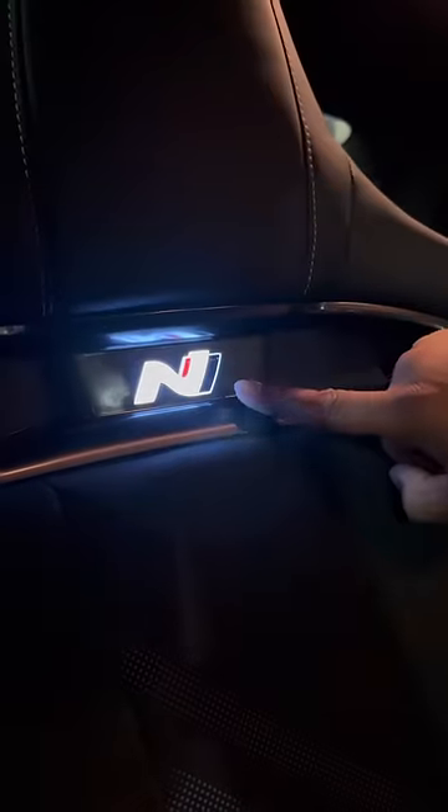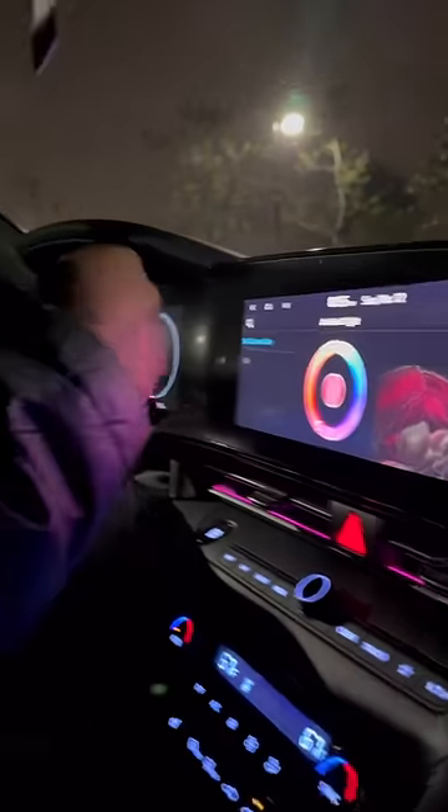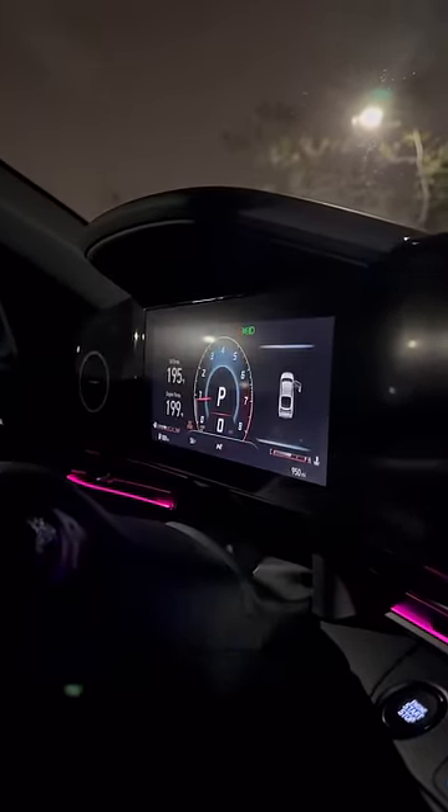First, one of my favorite parts — whenever you get in at night, the badge on your seats is gonna glow. The ambient lighting in your dash can be changed to whatever color you want. The display right here has awesome graphics, and the stock exhaust on this car is loud — like really loud.